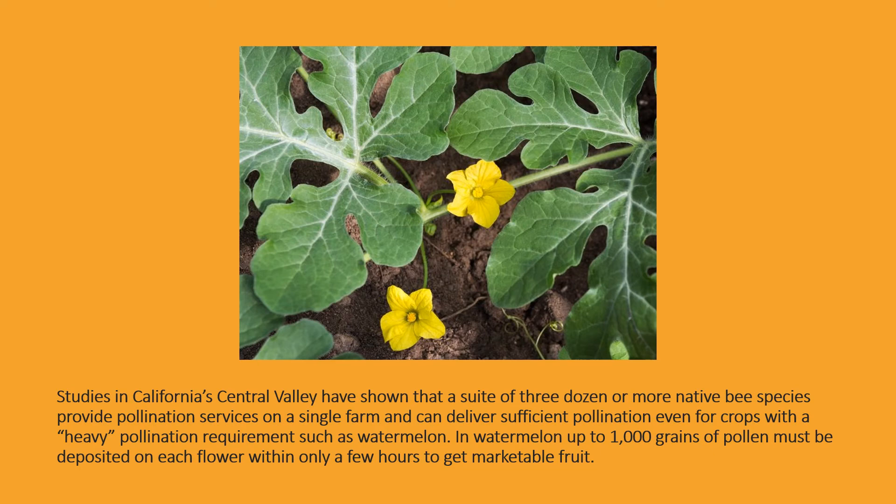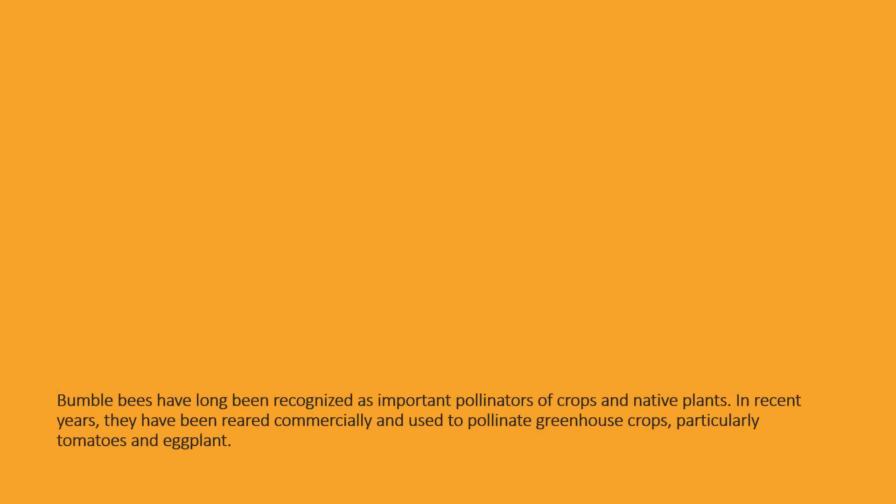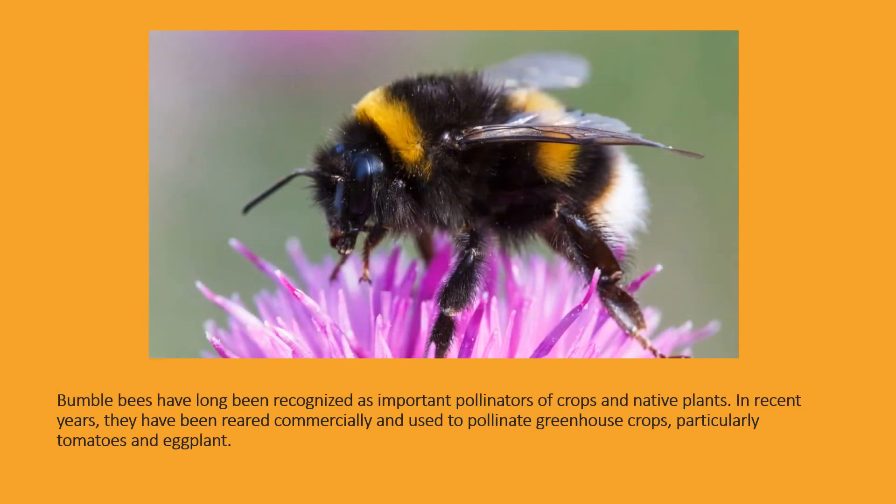I wouldn't mind a piece of watermelon about now. Bumblebees have long been recognized as important pollinators of crops and native plants. In recent years, they have been reared commercially and used to pollinate greenhouse crops, particularly tomatoes and eggplant. They can keep the eggplant.